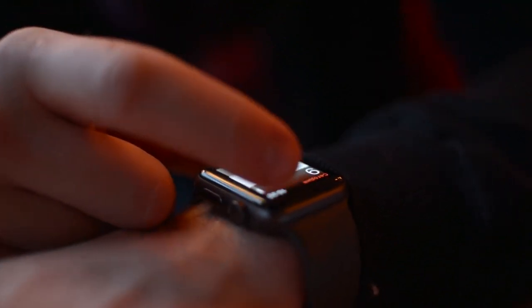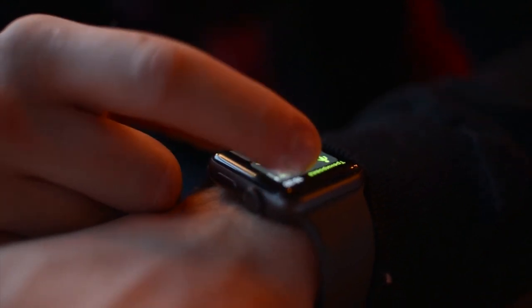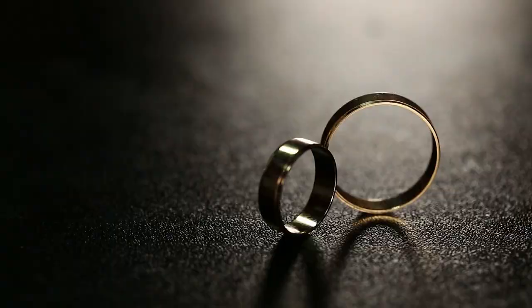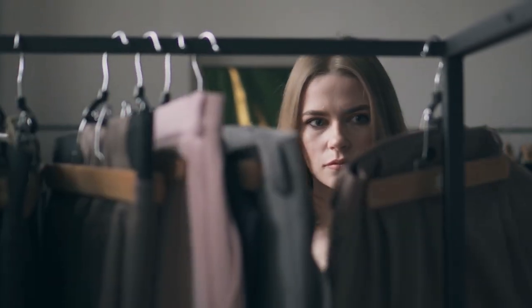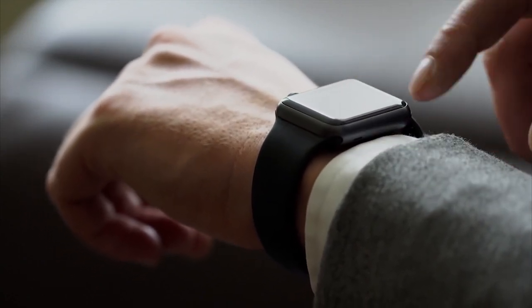New wearable technology devices are continuously being developed with the goal of streamlining daily tasks. These devices, which range from watches to rings, clothing and head-mounted displays, may track your fitness, allow you to make calls, send messages and immerse you in a virtual world.